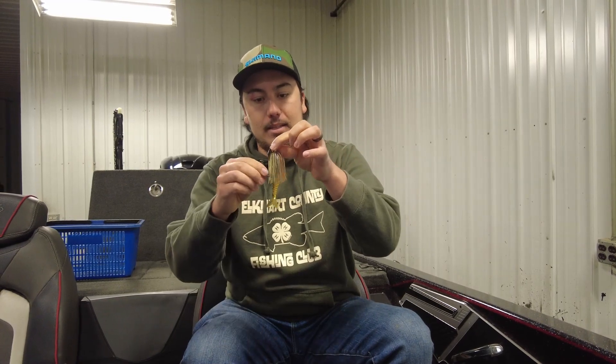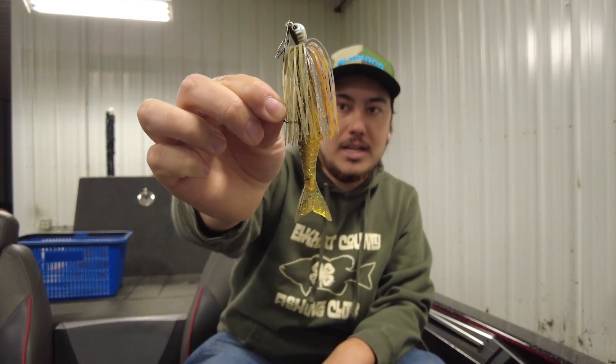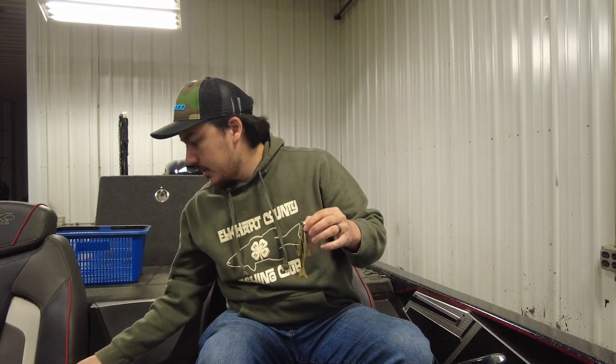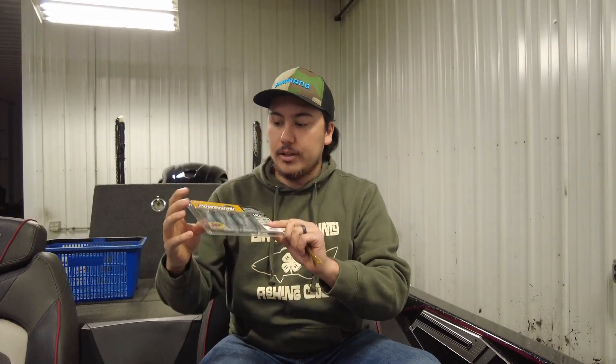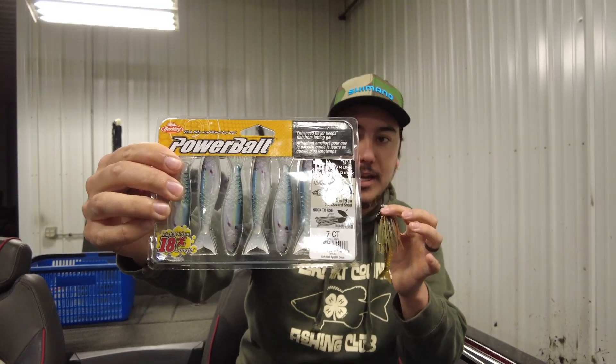Another new bait that we got in that has really been a player on the river for me is the Power Stinger. It's very similar to your Zacko in shape and everything, but they've got some colors that are unique and different. I'm really excited to try some of these out — I've tried the sun gill one and that's been really hot.